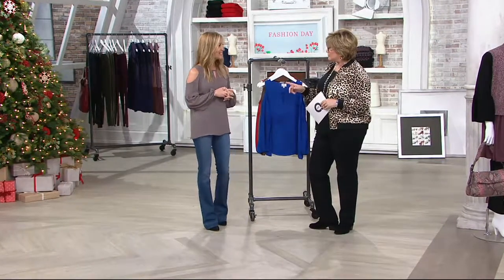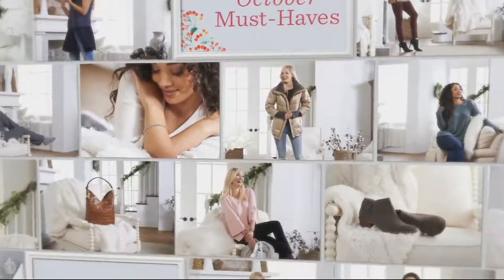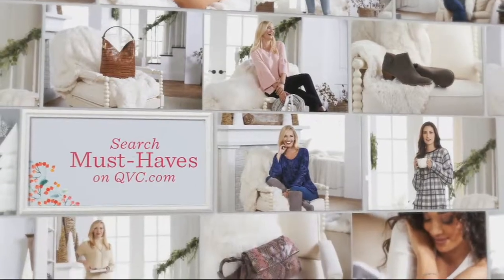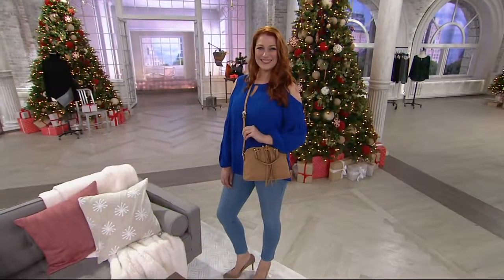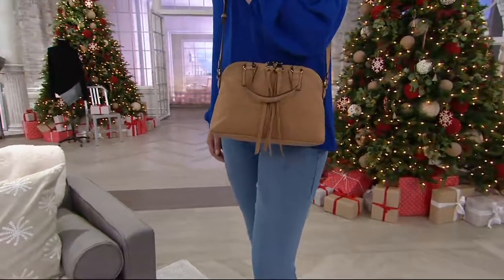We'll see you tonight at six with your jeans. All right, thanks. Carolyn's Closet continues. I wanted to remind everybody of our October must-haves. We have lots of them on QVC.com. We've just updated the whole matrix — search the word must-haves to find it.